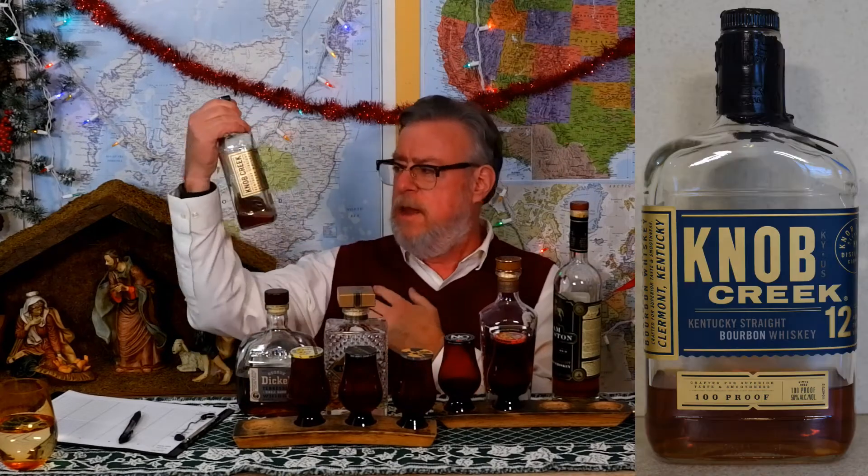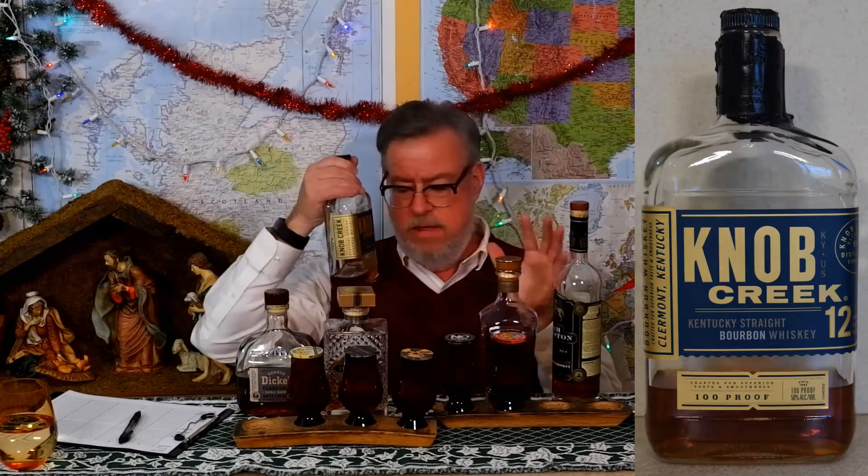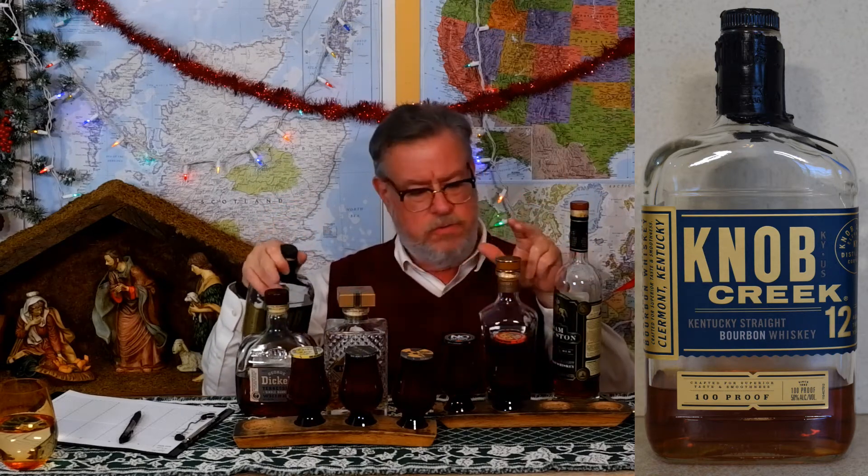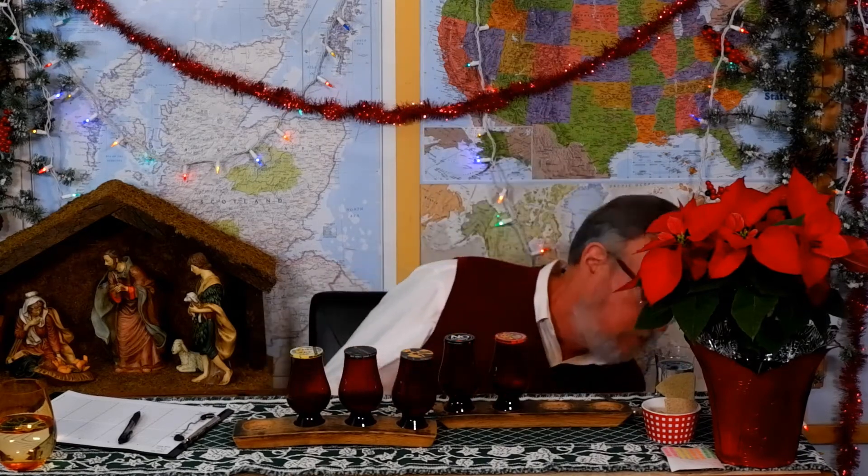Just to throw in something different, there's also Knob Creek 12-year-old. Different distilleries — I think Sam Houston is Barton juice, everyone knows Dickel, Wild Turkey, and Knob Creek. So that's what's in here — shouldn't be too hard to tell them apart but this is not what I usually do. I've got water, crackers, and oat cakes, and I'll go through nosing and tasting left to right.